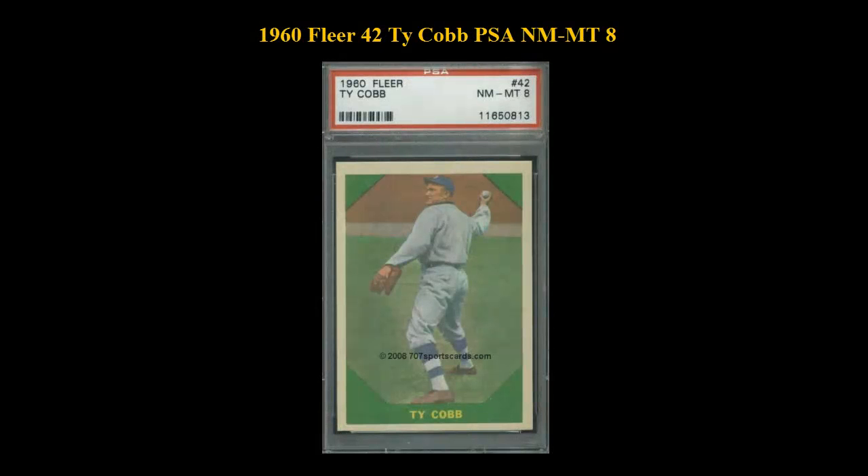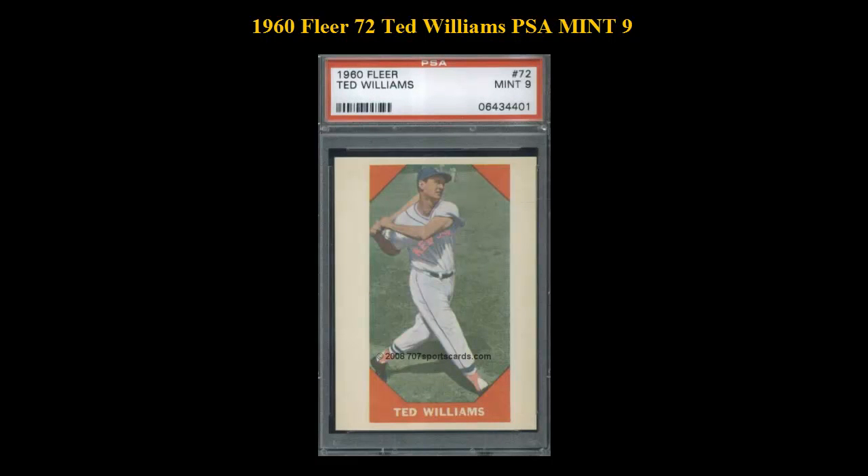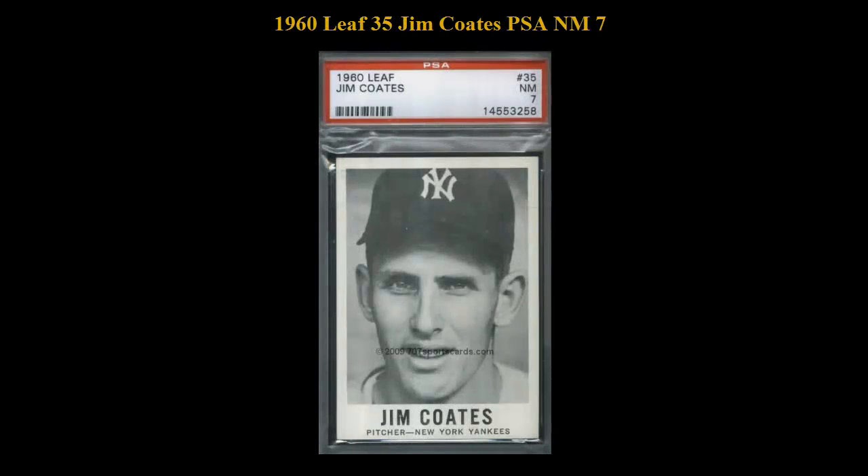Here is a 1960 Fleer No. 42 Ty Cobb PSA Near Mint Mint 8. 1960 Fleer No. 72 Ted Williams PSA Mint 9. 1960 Leaf No. 35 Jim Coates PSA Near Mint 7.